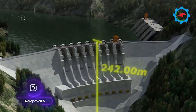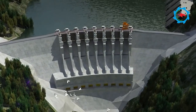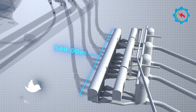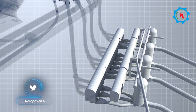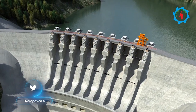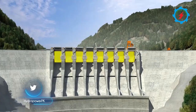The water retained by this structure will provide sufficient head to generate electricity in an underground powerhouse, housing 12 turbines at its final stage, each of which will produce 360 MW of power. After full completion, the project is estimated to generate about 21,000 GWh per annum.